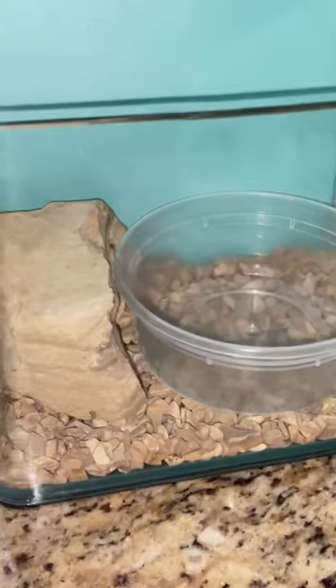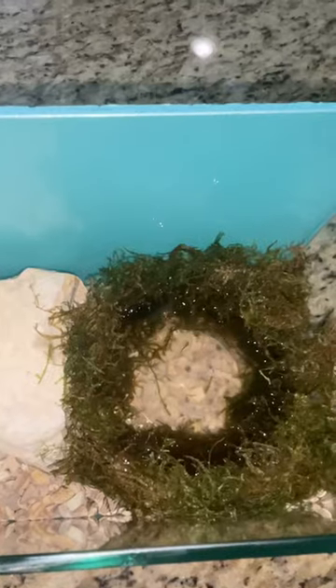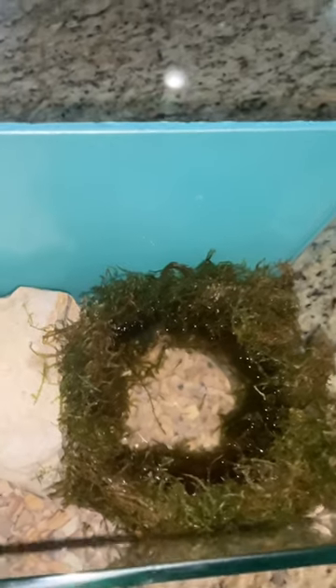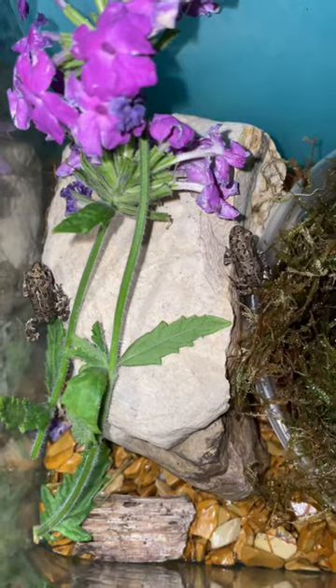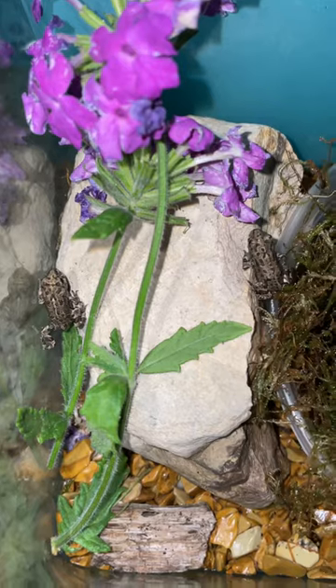They need moisture so I made sure to add a watering cup. I layered it in moss and I also added a rock so that there can be some high ground and also some hiding spaces. So it's time for me to get these frogs out of the aquarium and into their new habitat.